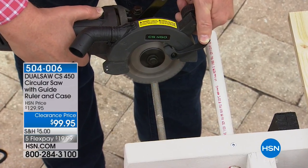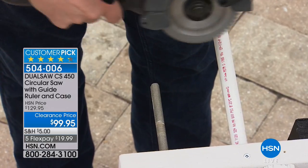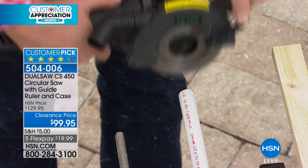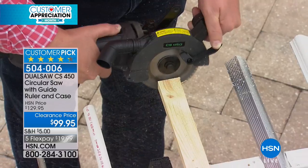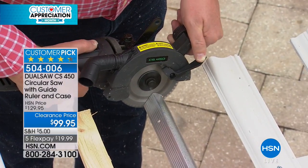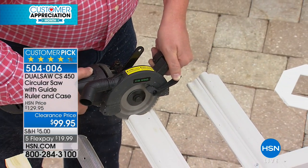Brace yourselves because Matt Davis is sawing through rebar — that's right — not to mention making mincemeat of PVC pipe, wood, metal, moldings, fixtures, and floorboards. Simple, easy, fast.